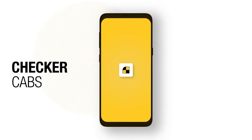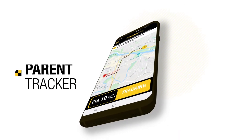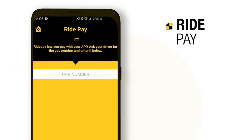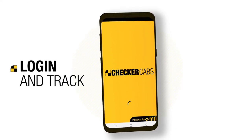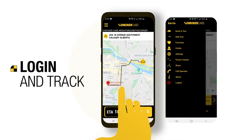Checker Cab is introducing new features in addition to no surge pricing. Checker Cab now offers Parent Tracker, lock in your fare, and RidePay. When a family member needs a ride home, simply log in to your Checker app and open Parent Tracker.